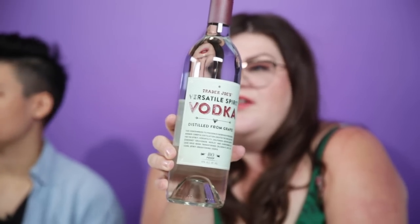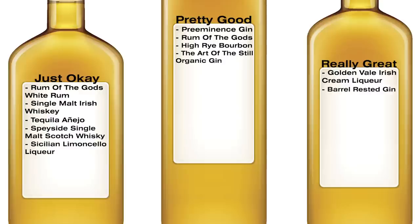Trader Joe's Versatile Spirit Vodka. I do not like vodka, but we can do this. It is a lot smoother than the previous one — much smoother. A decent vodka. We had a bad attitude going into that. The sleeper hit of the summer. I'm impressed enough with this where I want to put it in really great, and you don't care enough to fight me on it. Trader Joe's Versatile Spirit Vodka is really great.